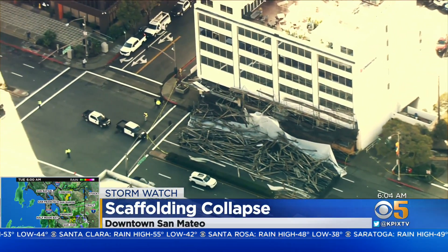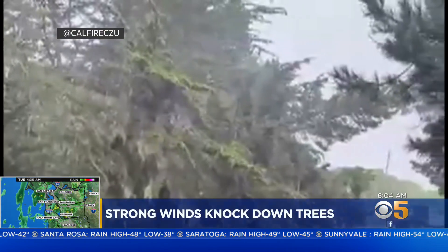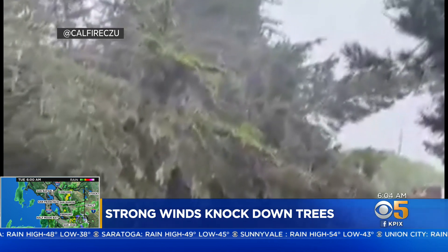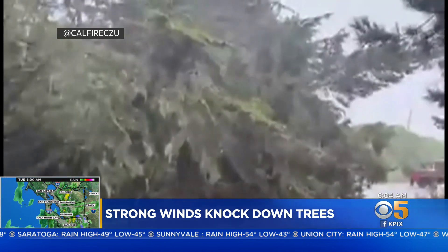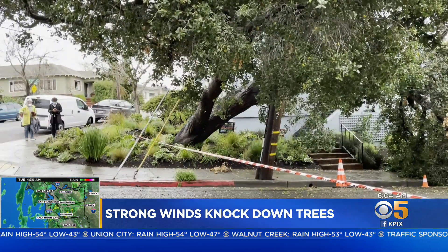El Camino near Central Park was blocked after a large pile of scaffolding came down. We also saw strong winds in the Bay Area yesterday — in Pescadero last night along Highway 1, a huge tree came down and blocked the road.